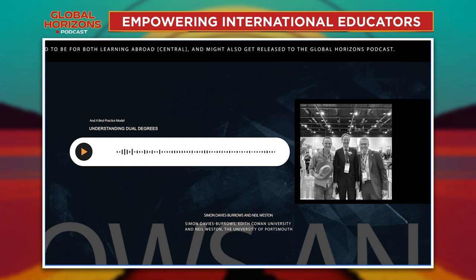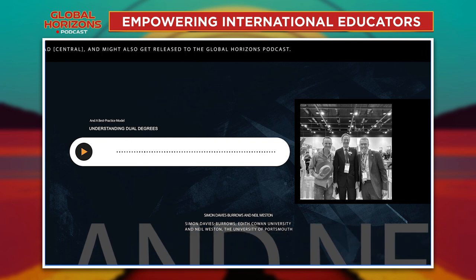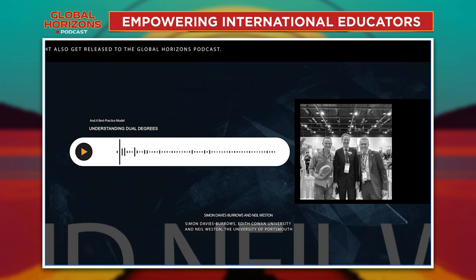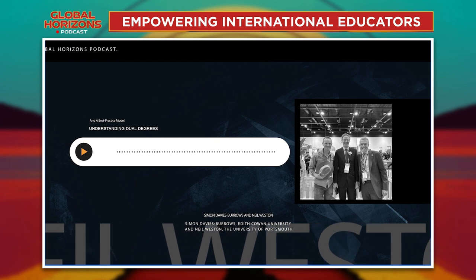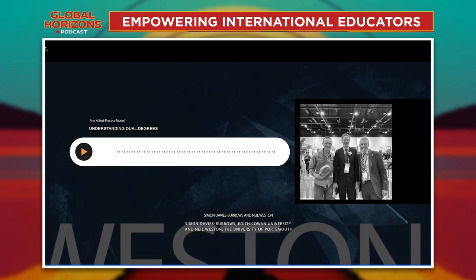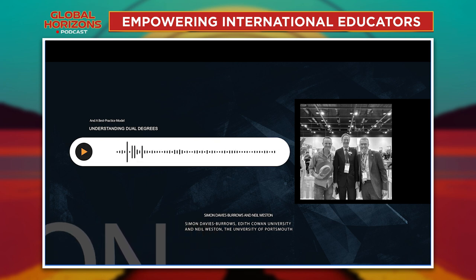One other thing to note: Portsmouth only recruits in a September intake — we have one intake — whereas ECU has a January intake and a July intake as well. So when ECU is working towards their January intake, they already know what we've got in our September intake three or four months in advance. They're always slightly behind in terms of their recruitment cycle but they've got a good understanding of where we're positioned and can adjust accordingly.